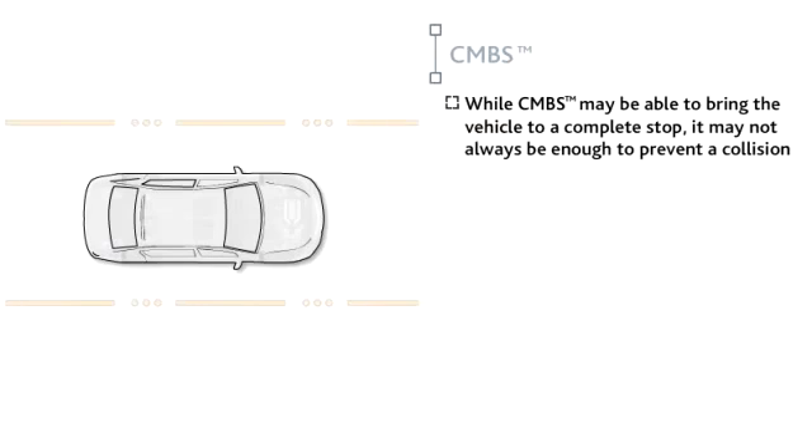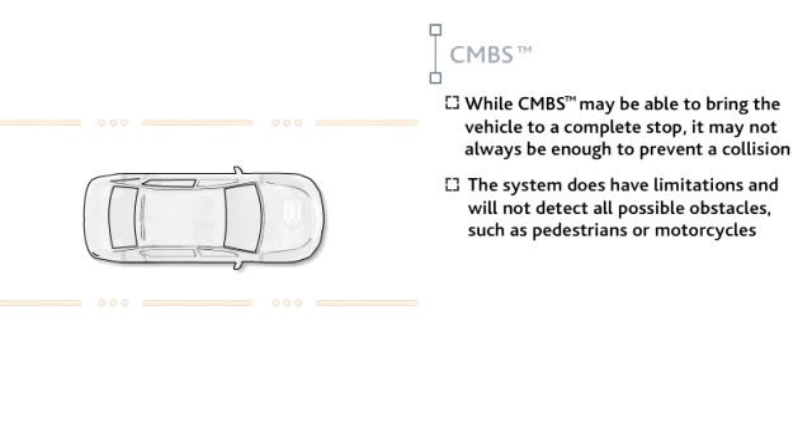Keep in mind that while CMBS may be able to bring the vehicle to a complete stop, it may not always be enough to prevent a collision. The system does have limitations and will not detect all possible obstacles, such as pedestrians or motorcycles.